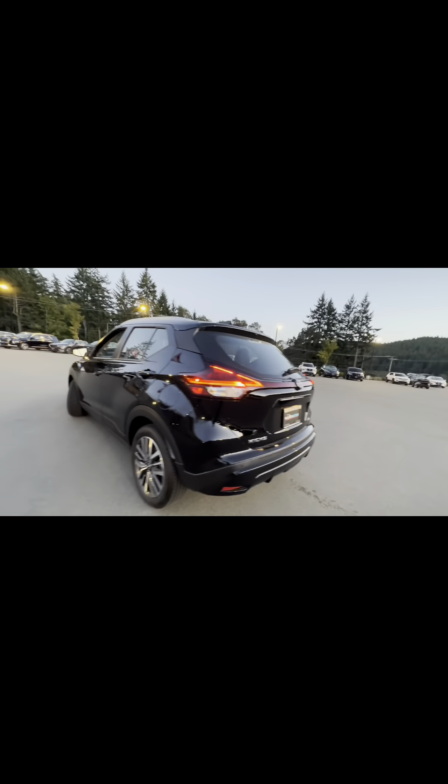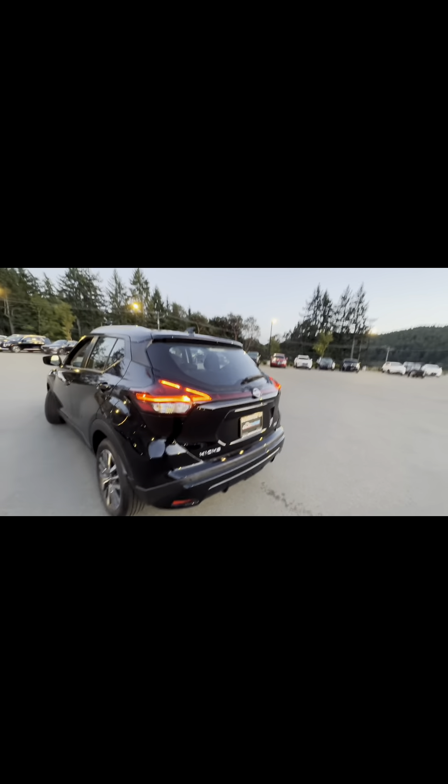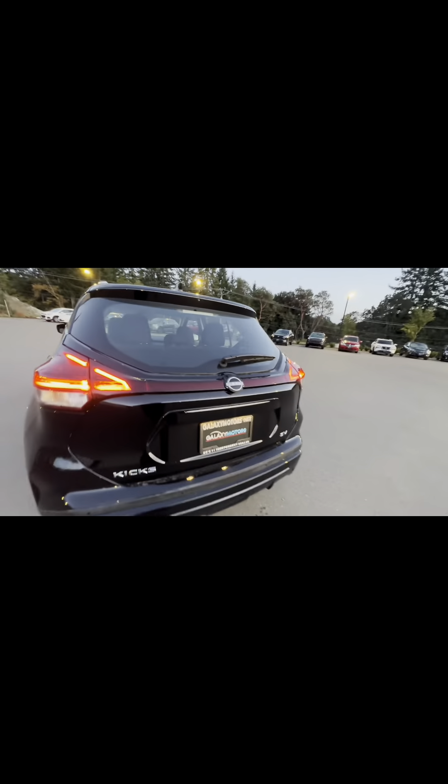Yes, it is a hatchback since it is a compact SUV. This one has rear backup sensors and a backup camera tucked in underneath. Those taillights are very sharp — love that V-pattern they have going on there. Looks great. You do have the wiper blade as well.